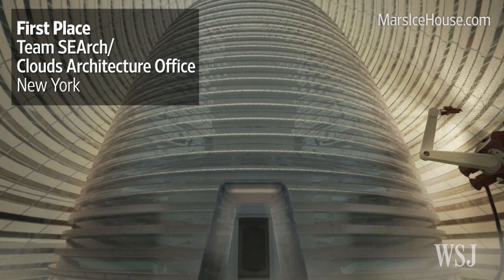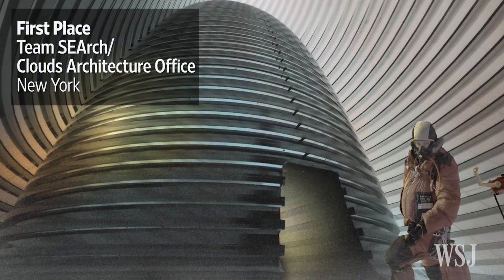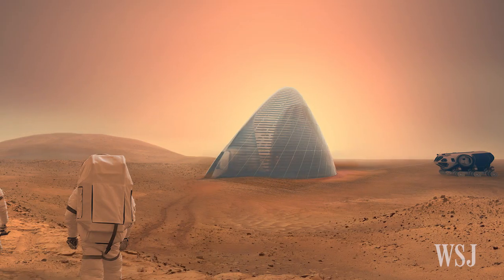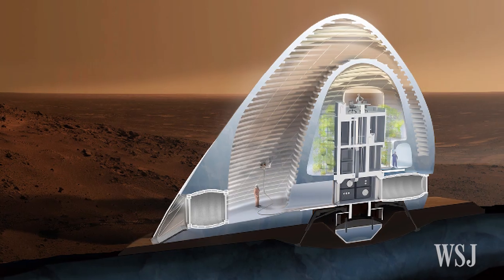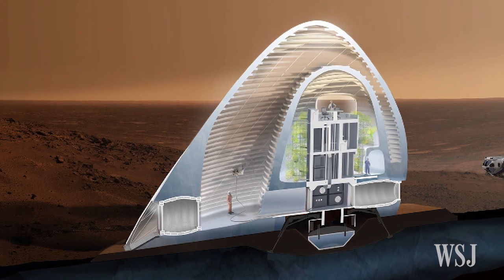The winning entry is the Mars Ice House, created by Space Exploration Architecture and Clouds Architecture Office in New York. The house would primarily be made of ice water, in line with NASA's Follow the Water approach to its exploration. It features a 5-centimeter ice shell to protect against cosmic and solar radiation.